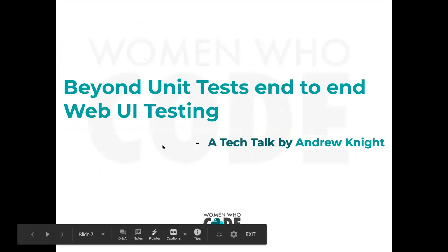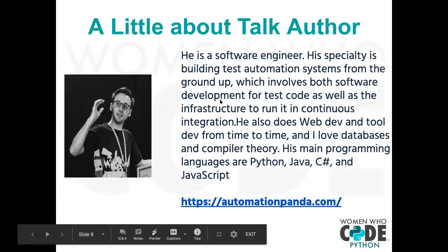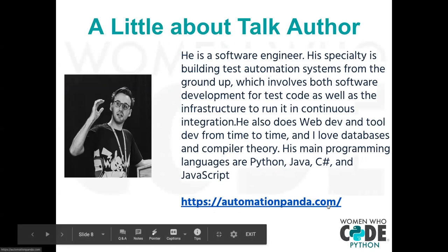Let's go ahead and get started. Tonight we have 'Beyond Unit Test to End Web UI Testing' by Andrew Knight. A little bit about him: he's a software engineer specializing in building test automation systems from the ground up, involving both software development for test code and the infrastructure to run continuous integration. He also does web dev and tool dev, and loves databases and compiler theory. His main programming languages are Python, Java, C Sharp, and JavaScript. His website is automationpanda.com, where he shares all his experiences — he even has recipes there.